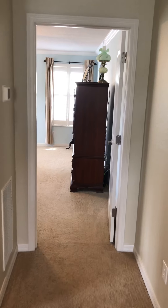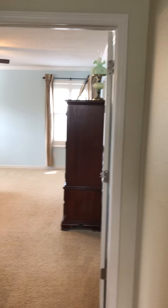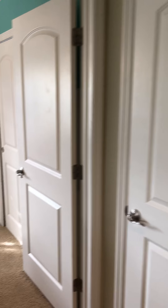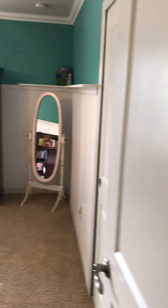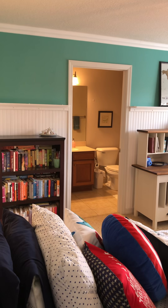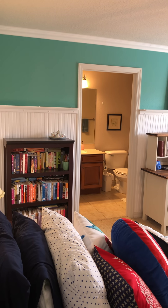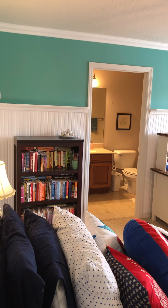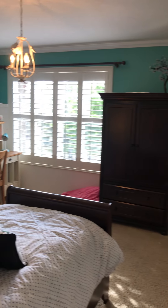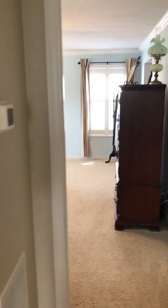Straight ahead is the master suite, and this is a spare room and a linen closet. This room has its own bathroom, so two of the bedrooms have their own en suite, and then two of the bedrooms share a spare bathroom.